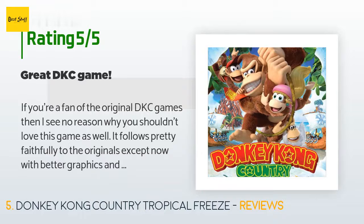A customer said: If you're a fan of the original DKC games, I see no reason why you shouldn't love this game as well. It follows pretty faithfully to the originals, except now with better graphics and level design — although it would have been better had they added more animal buddies instead of just Rambi the Rhino. While some people have complained about the difficulty, I did not find this game to be that hard. Usually when I died it was because I went out of my way to try and collect a puzzle piece.